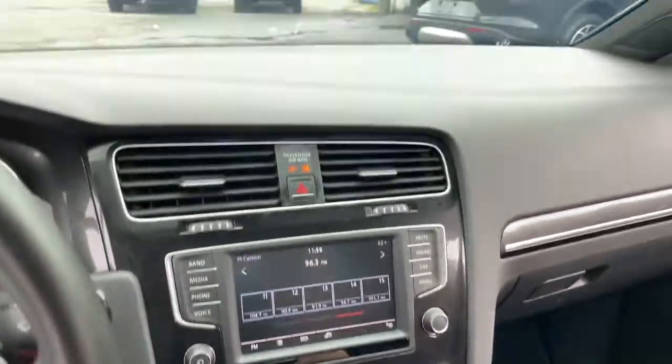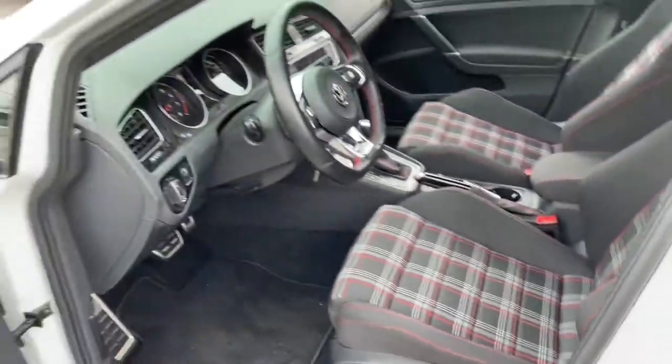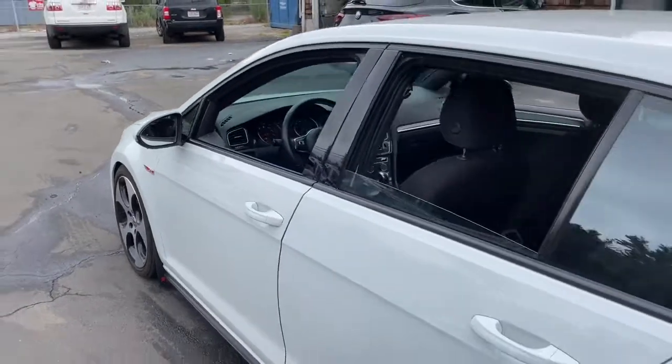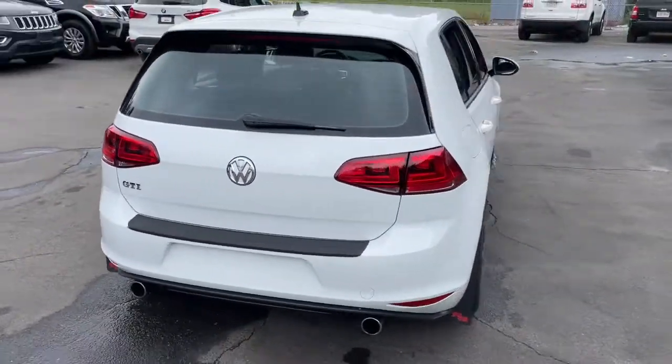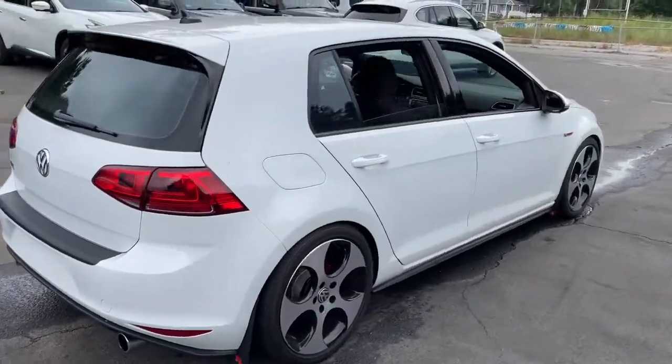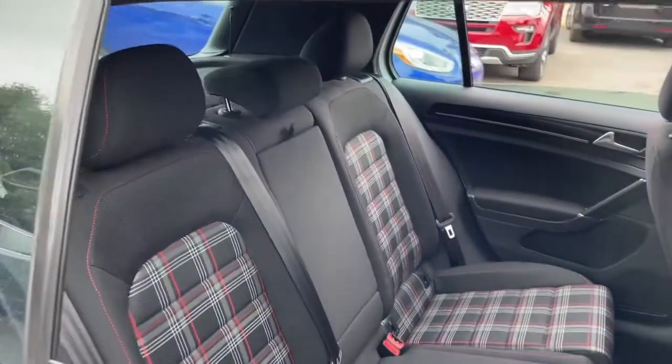These are just some of the great options this vehicle comes with: keyless entry, backup camera, fog lamps, aluminum wheels, tire pressure monitoring system, locking limited slip differential, stability control, intermittent wipers, 6-speed AT, and 4-wheel ABS.